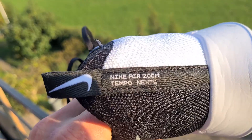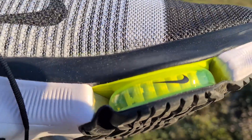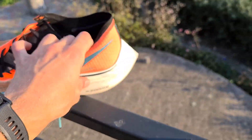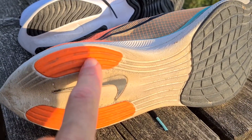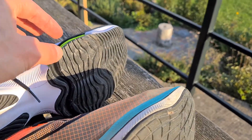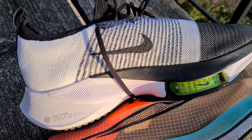Now let's zoom in on this Nike Zoom Tempo Next Percent in this very beautiful black and white color. They have quite noticeable air packaging under the sole. This sole is a little more durable than the Vaporfly sole. The Vaporfly has so little plastic and so much foam, whereas the Tempo here has more rubber, making it more durable on tarmac and paved roads.